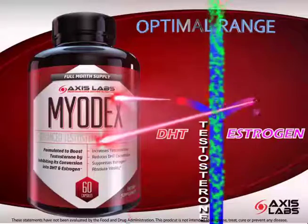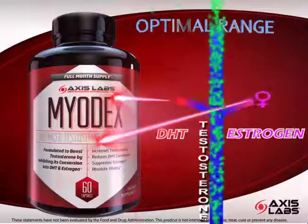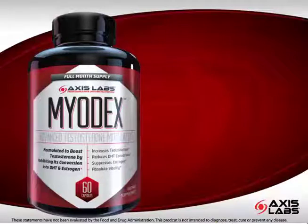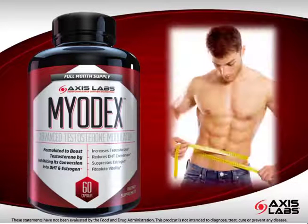By simultaneously suppressing estrogen and reducing DHT, Myodex uniquely allows for optimal testosterone production and bioavailability. Greater testosterone bioavailability may allow for improved fitness potential, healthy body composition, and sexual function.